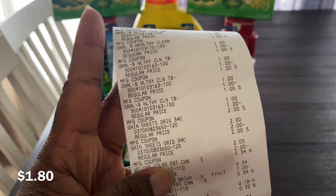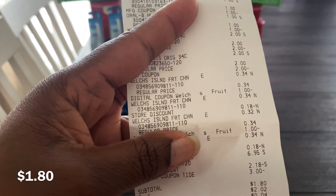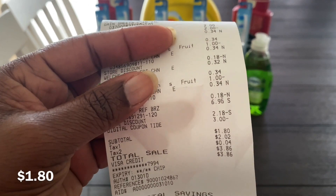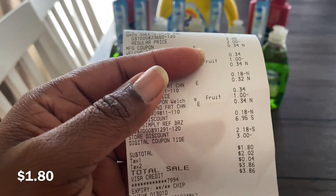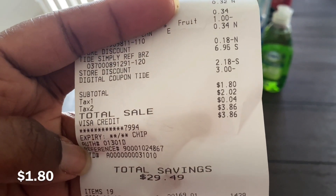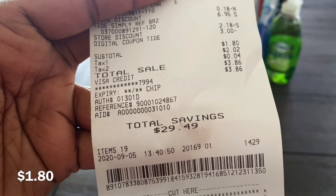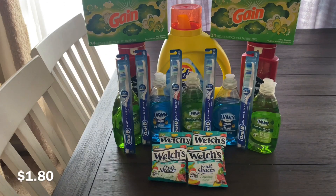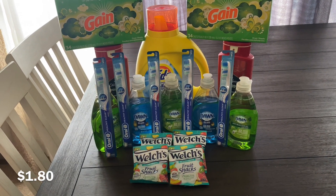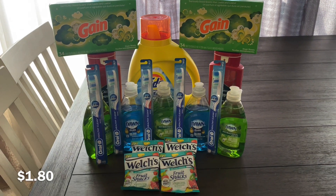I had two $1 off two digital coupons for the Welch's, so I took four, which gave me $0.33 overage on each. My total was $1.80 with a saving of $29.49. Taxes came to $2.02 which is more than my total. If you have these paper coupons, go to the store today.